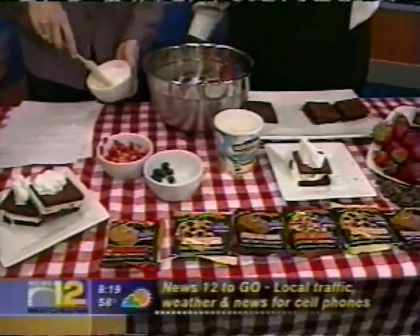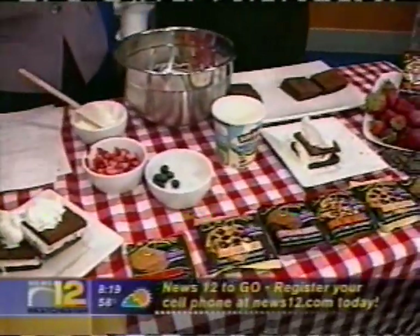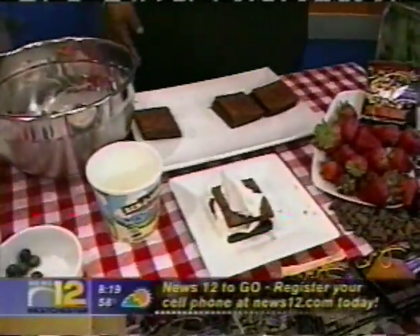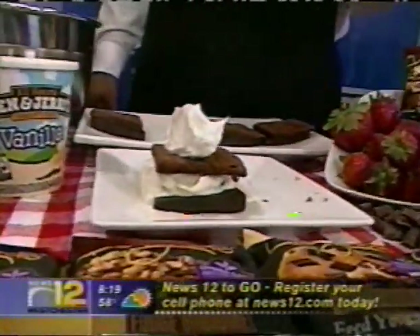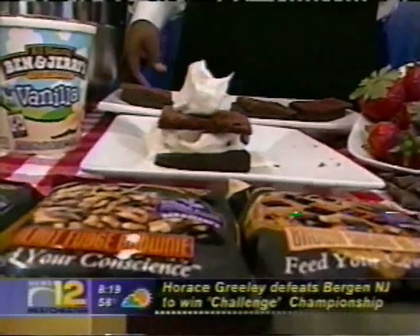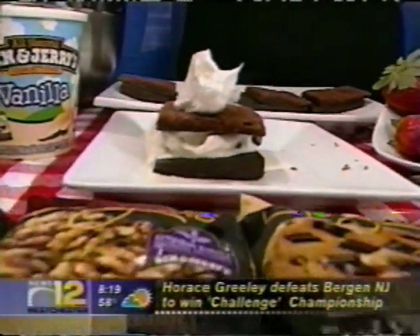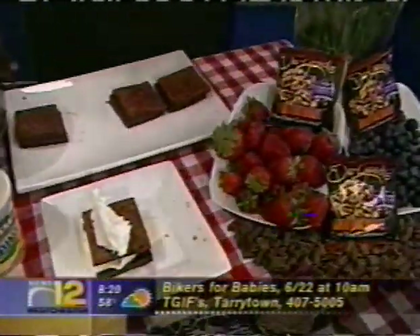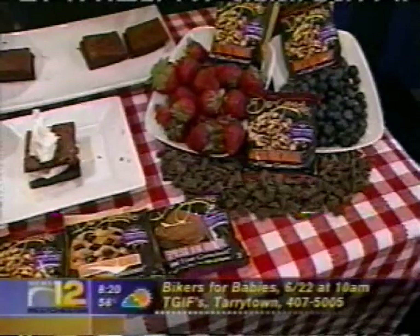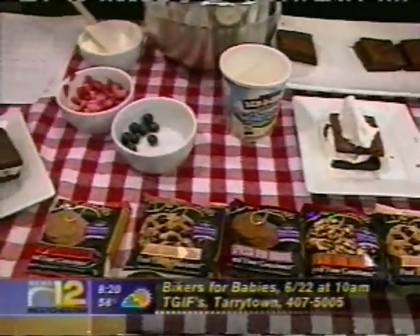Our brownies are all natural and Ben & Jerry's ice cream is also all natural. For people who are trying to do this at home, you don't mind using a mix — no, this is very easy to do. Our recipe is also on our website, and we have a cookbook, the Greyston Bakery Cookbook, which has all of our recipes for many, many desserts — cakes, brownies, and all that kind of stuff. These brownies can be found in Whole Foods, Balducci's, and Mrs. Green's right here in the Westchester area.